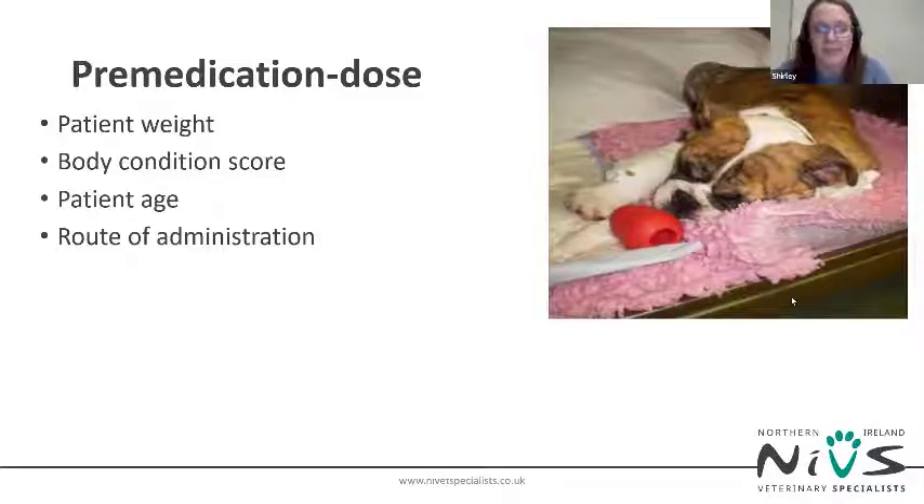Brachycephalic breeds are more sensitive to sedation drugs. I recommend more conservative doses such as 0.2 mg/kg of methadone and 0.005 mg/kg of ACP, or swap your ACP for dexmedetomidine at a low dose of 0.002 mg/kg. If these doses are not enough you can top them up — it's easier to top up than take away. Also consider the duration of drugs: ACP is not reversible and can last up to six hours, so if the patient isn't coping, you'll have to provide six hours of airway support.